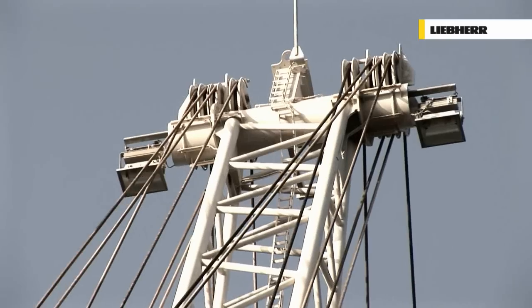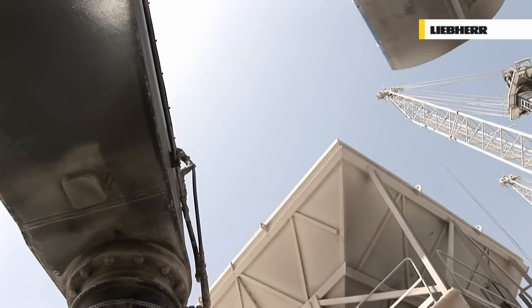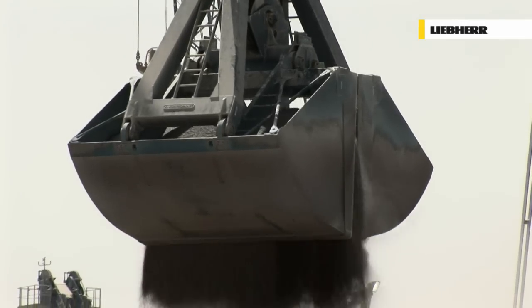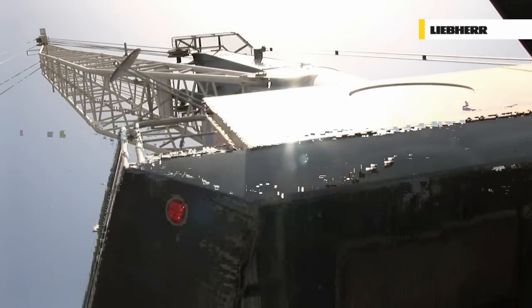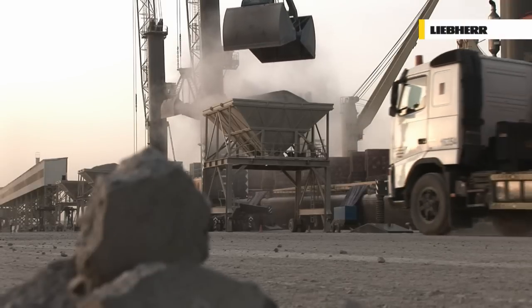Up to 2,000 tons per hour in bulk handling. Up to 38 moves per hour in container handling. The only deciding factor is the performance called for in any particular application. Pactronic hybrid drive system — power without pollution.